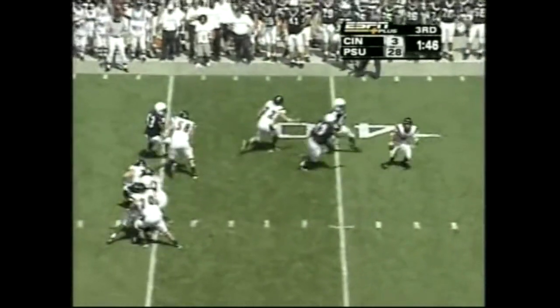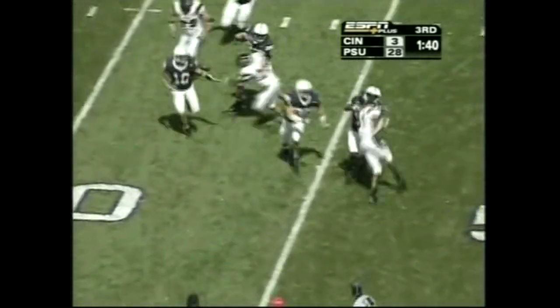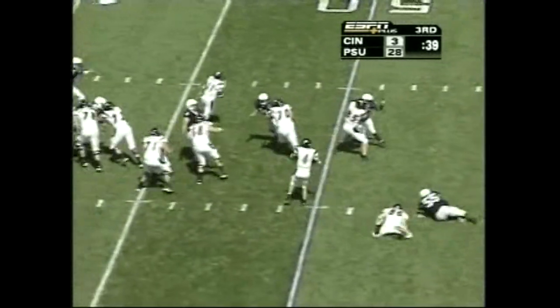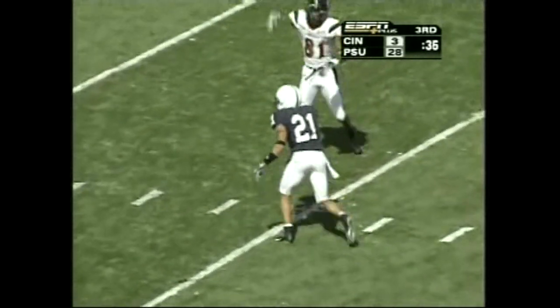Gretza — got nothing there, only blue shirts in the secondary, gets rid of it. And this has a chance to be a big play. Gidens — show blitz, they bring it. Gretza that time throwing a deep ball, got a man running free. Here's a penalty flag — they can't get enough flags out there. Pass interference, number 21 on the defense.